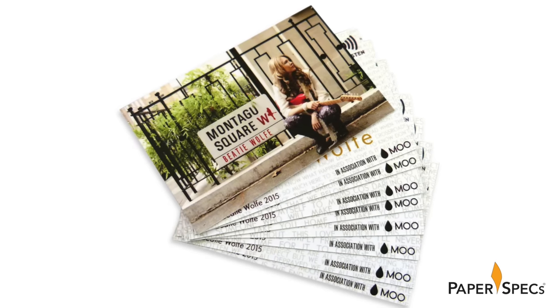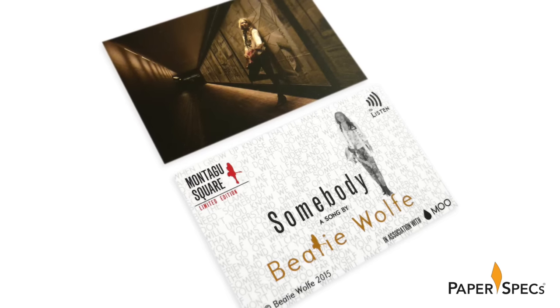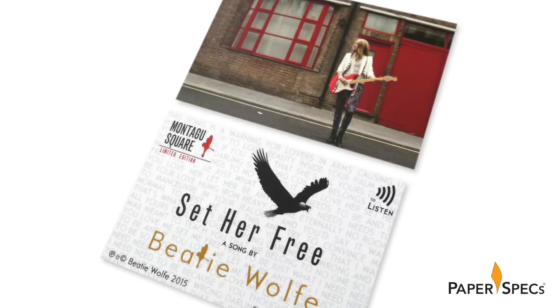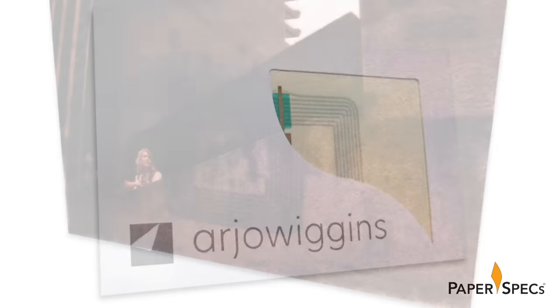But let's get to the main attraction, shall we? What makes these pieces sing? I mentioned that the cards are duplex laminated. One side is printed on Conqueror. The true magic, though, is accomplished by Conqueror's duplexing companion, Arjo Wiggins' power code Alive.